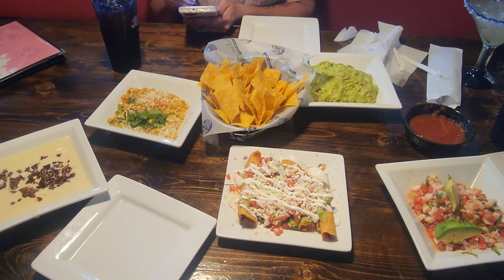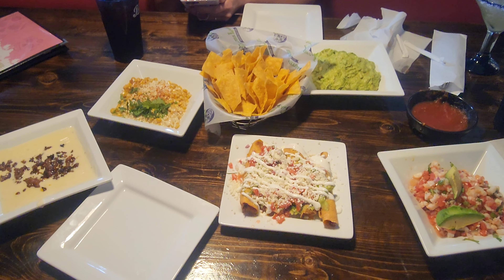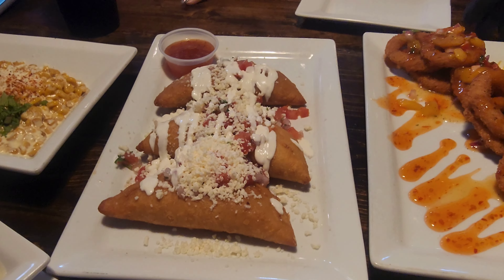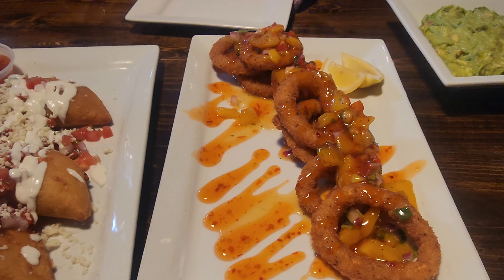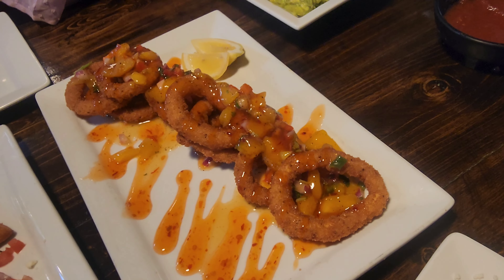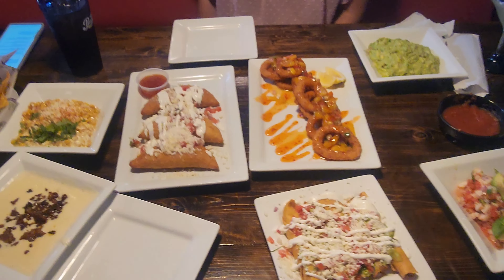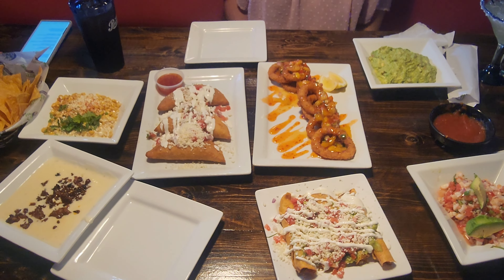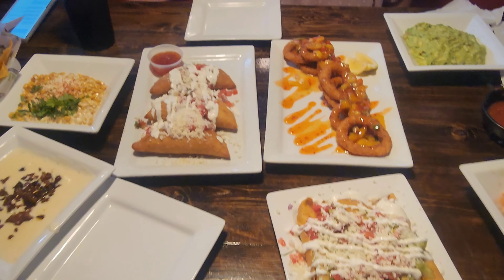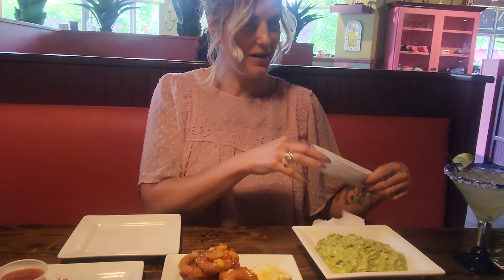We still have more food — oh my god, I'm gonna die. Chicken empanadas. And look at this calamari — wow, this is fabulous, this looks so freaking good. Look how much food there is — oh my god, this is nuts. You need to come here for happy hour, this is wild. Yeah, we lucked up, man — we got here at the right time.